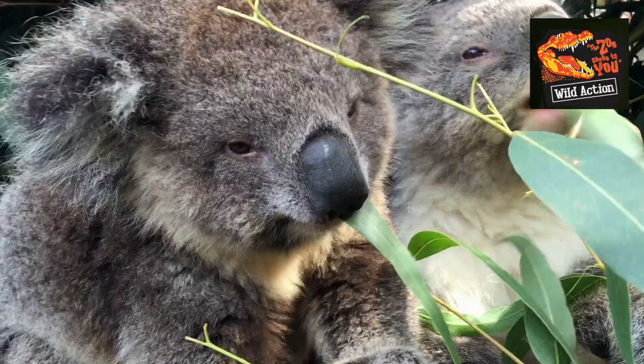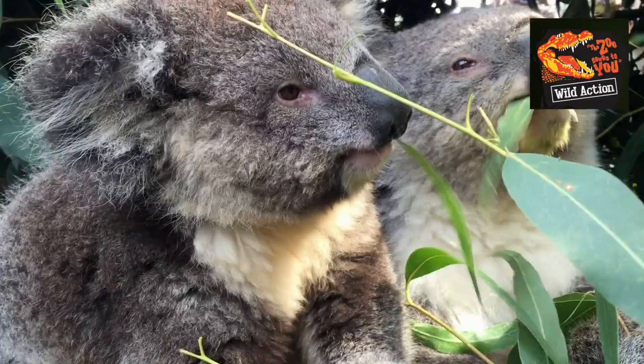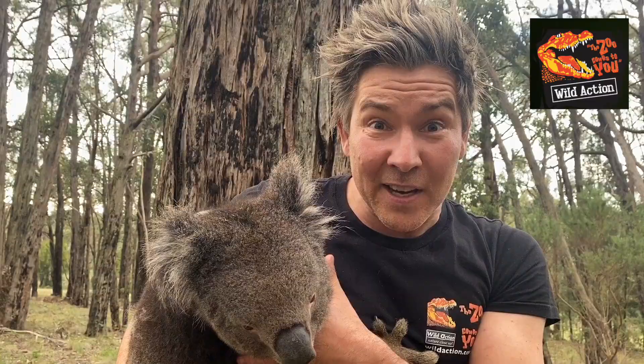Of course koalas are not a bear — they're a marsupial, and the baby grows up in a pouch. Koalas are ingenious animals; they've capitalised on a food resource that not many other animals can. They eat gum leaves, which are toxic to most species of animals. If you ate gum leaves, you'd get sick and surely die.